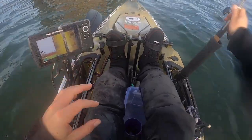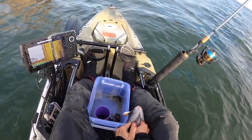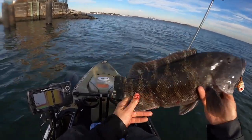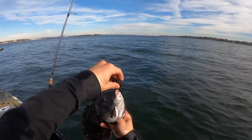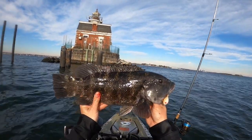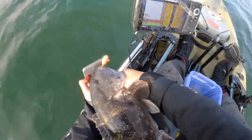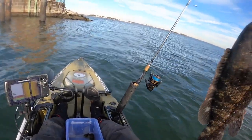We did it guys - keeper blackfish! That's what we came out for. We used these little crabs - I don't know if he liked this little crab, but he ate it. We're gonna keep this one, gonna give it to mom to cook. Let's see how big it is technically. Guys, it is 19 inches - 19 inch blackfish, yeah baby!